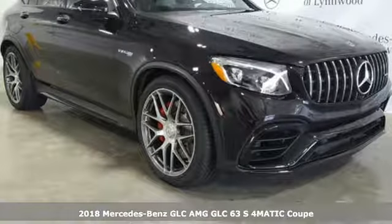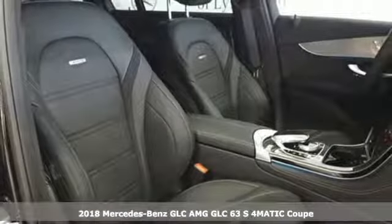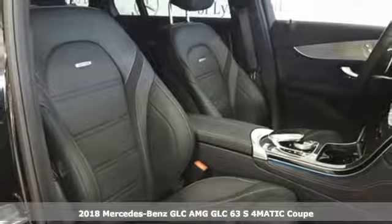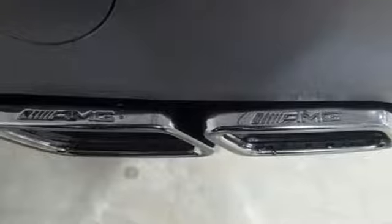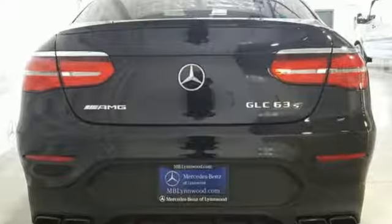Here's a 2018 Mercedes-Benz GLC. Corners are traded in for curves. The GLC has emerged with a C-Class inspired cabin and sophistication, and a little taste for the wild.